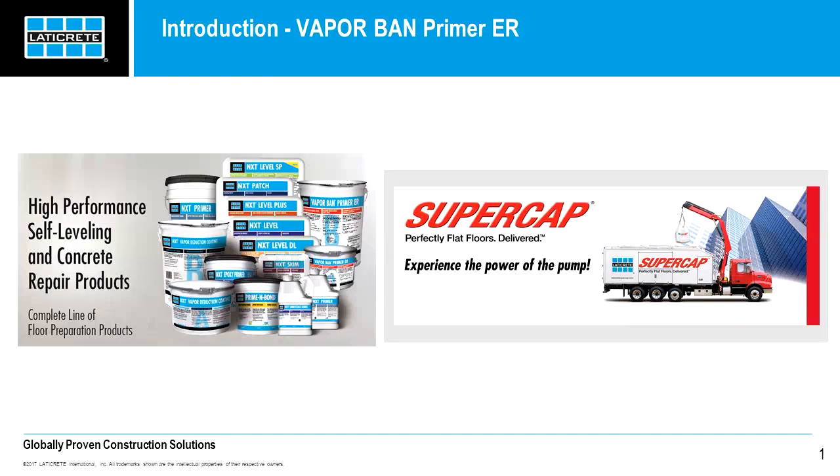If you haven't seen the pump truck in action, that's not the focus of this webinar, but please go on to our Laticrete Supercap website and watch a video or two.